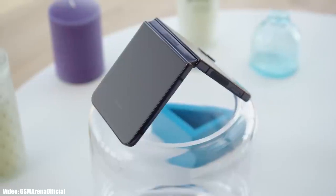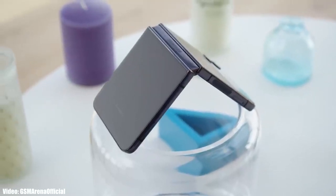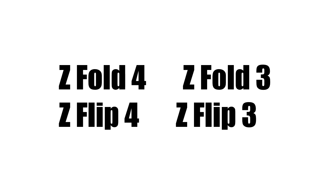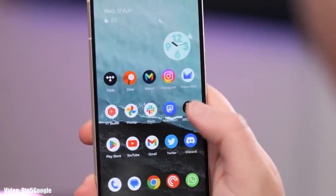Before that, let's take a look at the foldable smartphones from Samsung that will get the One UI 6 update based on Android 14. If you have the Z Fold 4, Z Flip 4, Z Fold 3, or Z Flip 3, then you will definitely get the Android 14 update with One UI 6 on top.